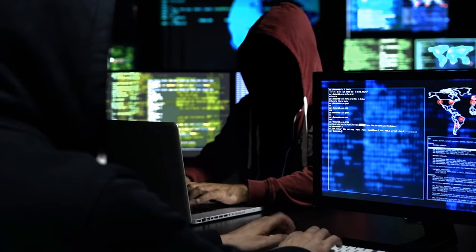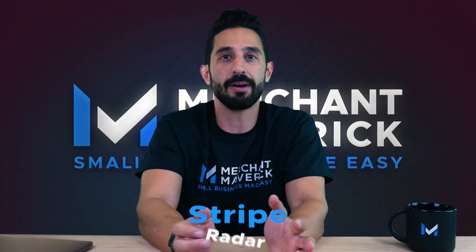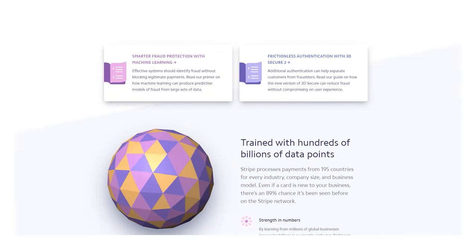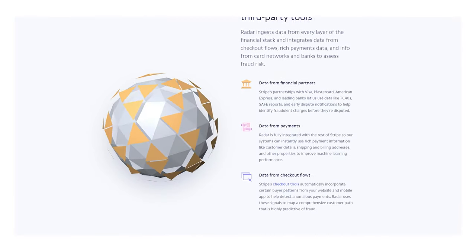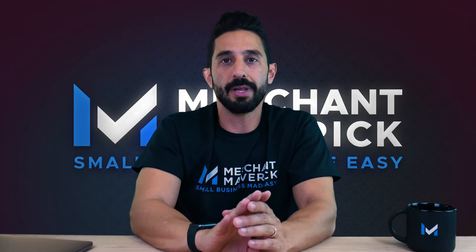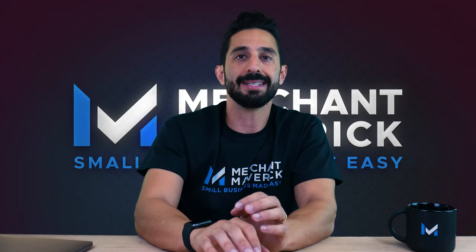Major bugs earn a minimum $500 reward; lesser vulnerabilities may be rewarded with a minimum of $100. If you're still concerned about fraud, Stripe offers an advanced fraud detection service called Radar. Radar uses machine learning to predict the likelihood that any particular transaction is fraudulent, factoring in data from your business and information Stripe has about the card being used. Radar is free with accounts paying the standard Stripe fee, or as a $0.04 per transaction add-on. You can also buy chargeback protection for a $0.04 fee per transaction, and utilize standard fraud prevention tools like Stripe's address verification service and CVV checks.